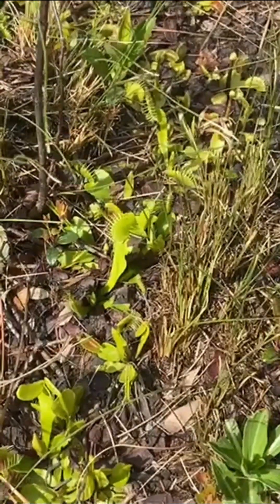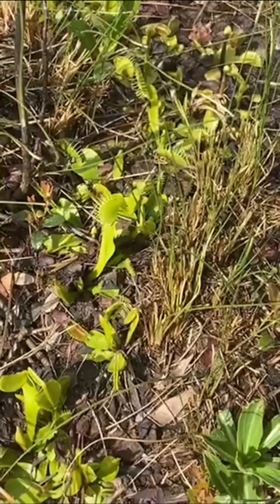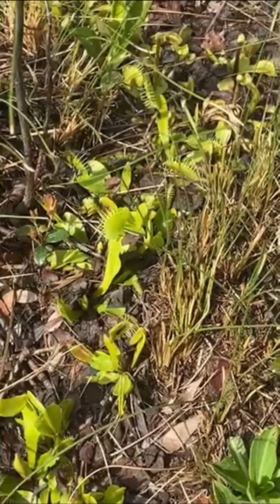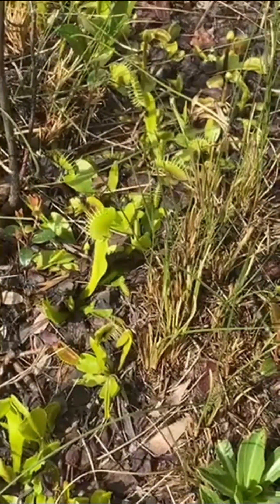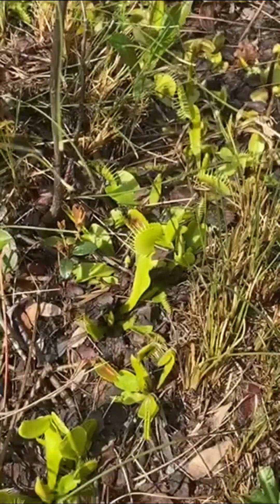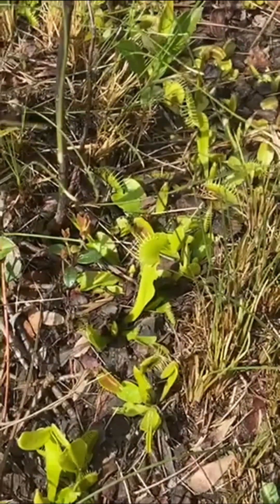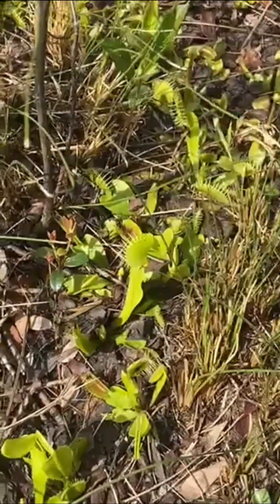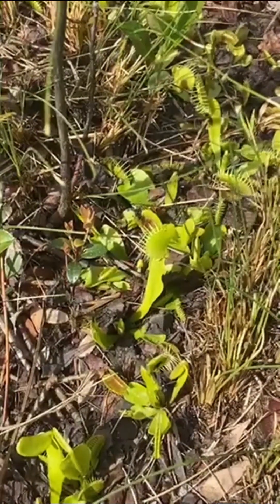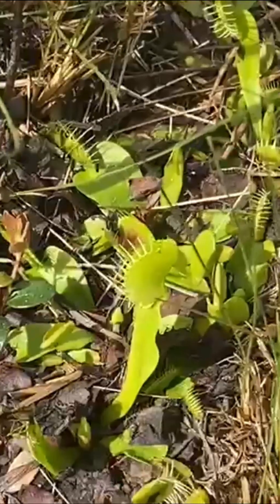The infamous Venus flytrap. These incredible little plants are only native to a very small area around Wilmington, North Carolina. Although they are in production and cultured and grown from seed worldwide, we are right here in their native habitat. These are plants that are really adaptable — they come from very sandy, damp soils, very close to wetlands in their natural area, and are also surrounded by pine trees, forests, and other plants.